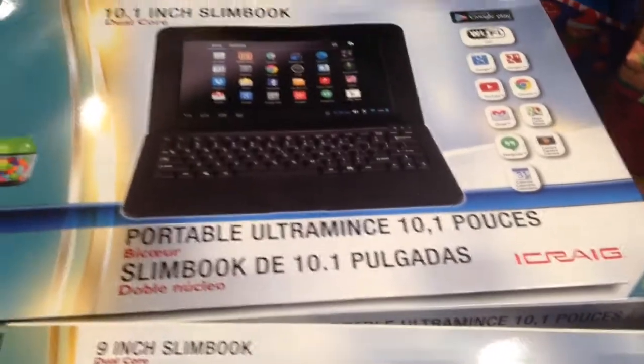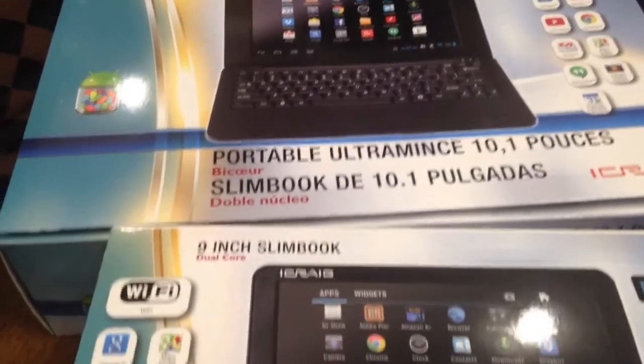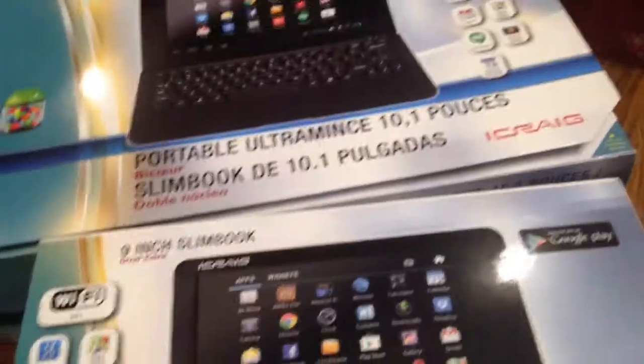Hello guys, welcome to Couponing. This is Splint Rose. You'd think that I was still doing Christmas shopping, but I'm not. I was at Rite Aid, and I got a really good deal on these notebooks.